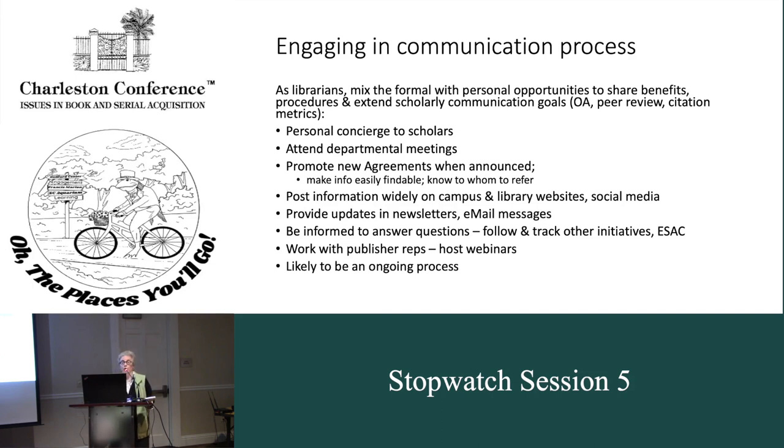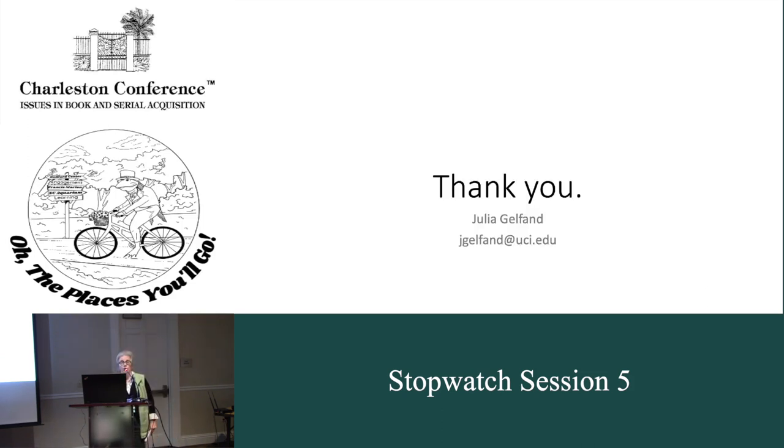Engaging in the communication process — this is the meat of my talk today — is to mix the formal with personal opportunities to share those benefits. So people learn about the procedures and extend scholarly communication goals across your institution for open access, peer review process, citation metrics, and things like that. Maybe you can serve as a personal concierge to scholars through this process. You might do it once and then in two years' time they have a different journal and a different publisher with the same questions. How do we communicate that? Maybe through departmental meetings or when new agreements are announced. Work with the reps — it's likely to be an ongoing process for some time. I hope that's helpful. Thank you.